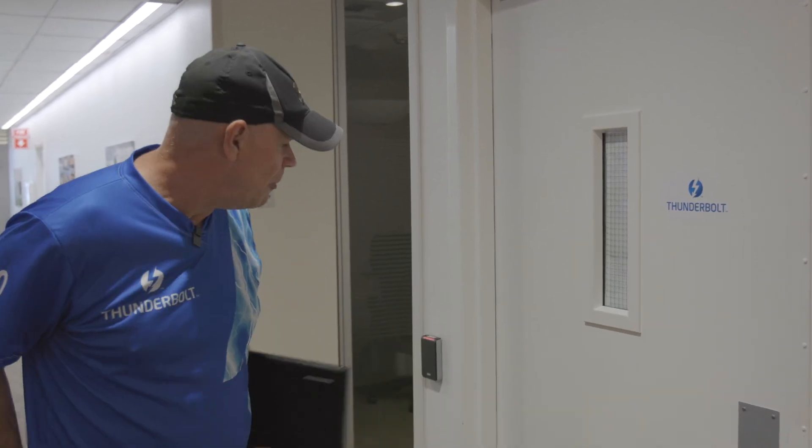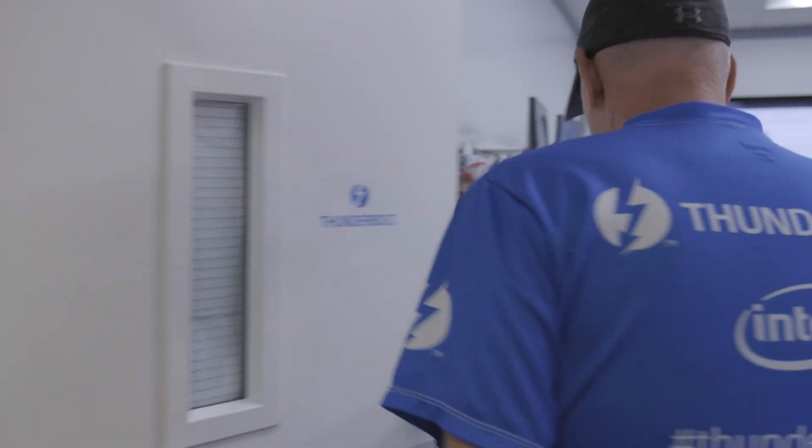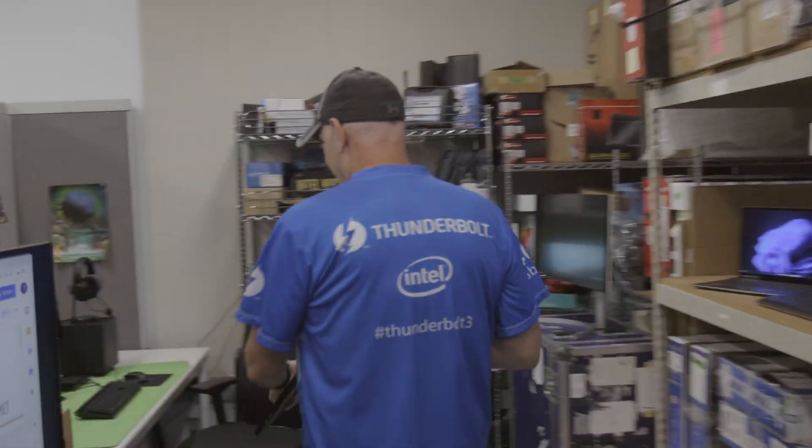We're here outside of one of Intel's Thunderbolt Experience Labs, so let's come on inside. Don't mind the mess — there's always something being cooked on in here — so let's go over here on the other side.